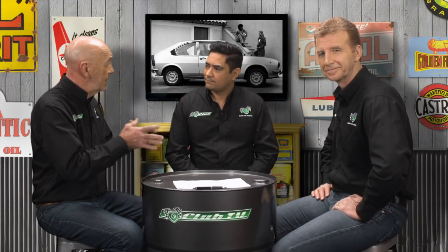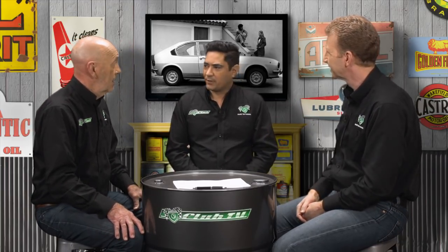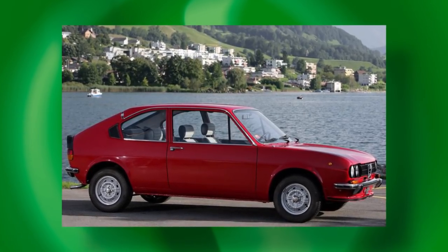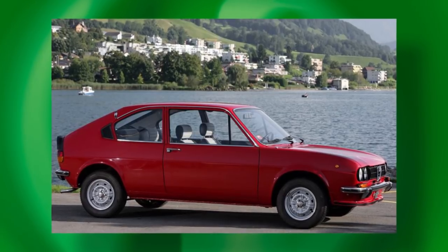What we're finding now with the Alfa Sud typifies a wider movement where enthusiast cars finish up going to clubs and don't get advertised generally. When club members know that a good car is out there, they'll try and put their name against it if it ever comes onto the market. That's why we don't see a lot of cars come up on the open market — they change hands amongst friends and club members. If you buy an Alfa Sud in good condition, you'll want to belong to a car club to get the contacts and support, which is paramount for the survival rate of these cars.